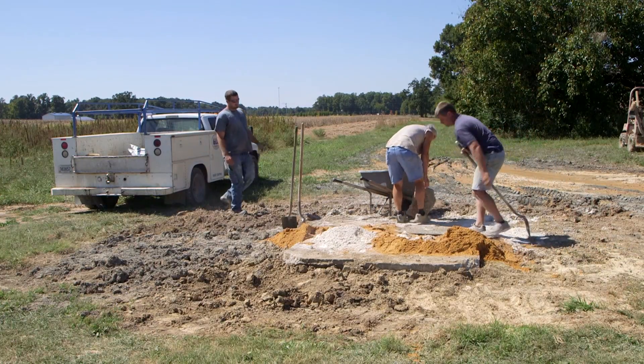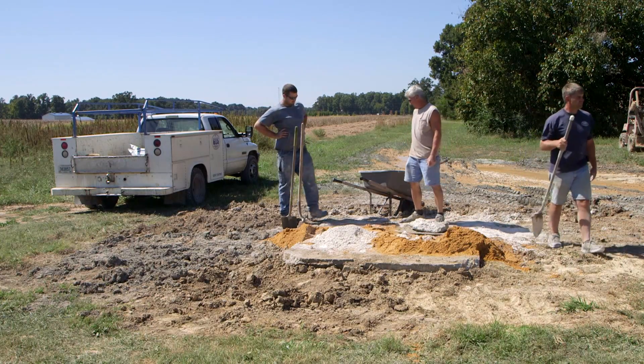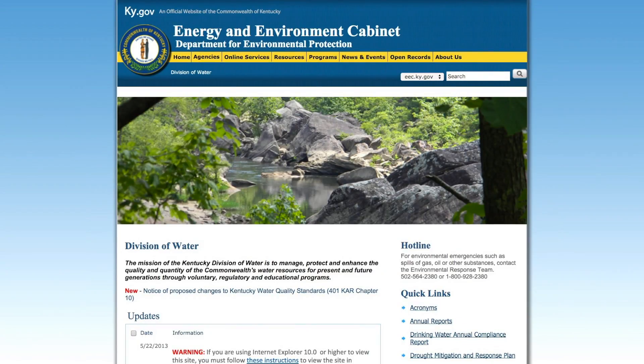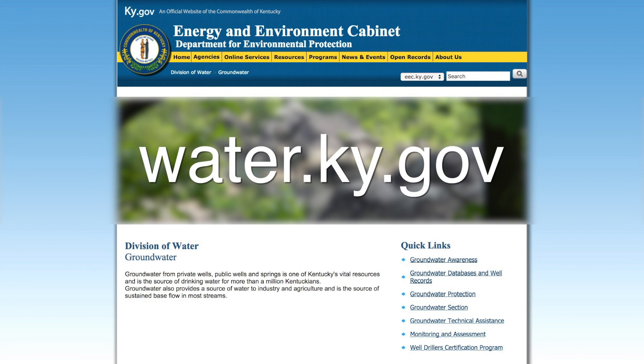If it poses an environmental threat, they could be fined significantly and may be required to remediate that contamination. With the bentonite in place, nothing can penetrate that formation. The next step is to fill out a plug form documenting everything we did here and send it to Frankfort. They'll review it and ask any questions if needed. There is a directory of certified water well drillers on our website, water.ky.gov, under the groundwater program and water well certification page.